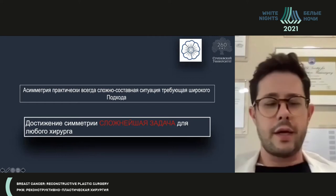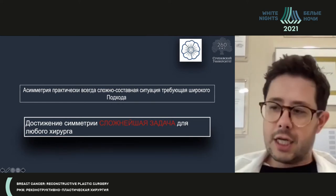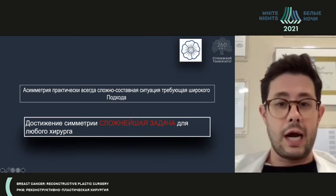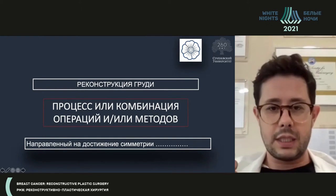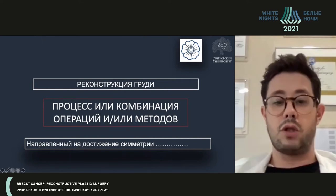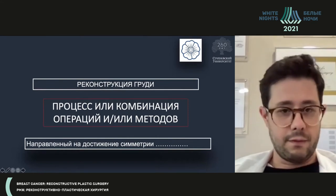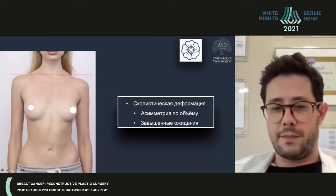Sometimes we see situations when surgeons say: we did mastectomy, we made reconstruction, we need just a bit of lifting to achieve symmetry. It's a very difficult part for any surgeon who operates on the breast — whether a plastic surgeon, oncologist, or aesthetic surgeon. Symmetry and asymmetry is a very difficult problem of breast reconstruction. It's a process or combination of operations and methods. Very rarely will there be a one-stage operation. Breasts are changeable over time, and these patients come back to us again and again.